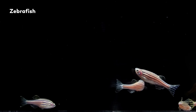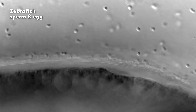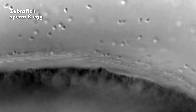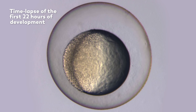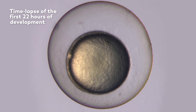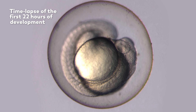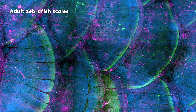On the one hand, it doesn't seem like we should be finding a lot in common with a striped minnow. This is a fish that spawns eggs when daylight breaks, that has those eggs fertilized outside of its body, and that will produce hundreds of offspring through this method over the course of a week. Their embryos develop really quickly, assembling a head, tail, and heart within 24 hours of fertilization. So when you hear all that — the daylight spawning, the external fertilization, the rapid development — you probably would not expect to find much common ground with the zebrafish.